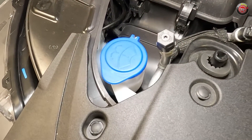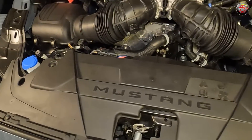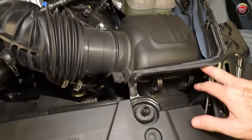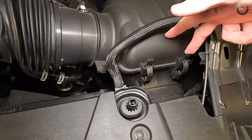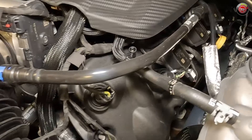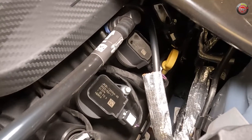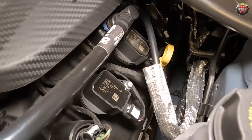Up at the front passenger side is a blue cap for the windshield washer fluid, near one of the air filter boxes. Both filters can easily be accessed and changed out by popping a couple of tabs — no tools required. The yellow handle dipstick for checking the oil is on the passenger side, and the oil filter has to be accessed from below.